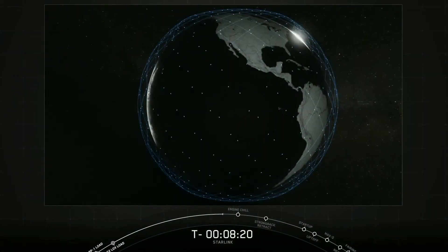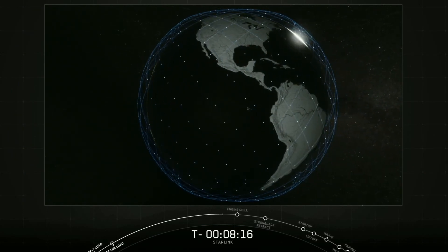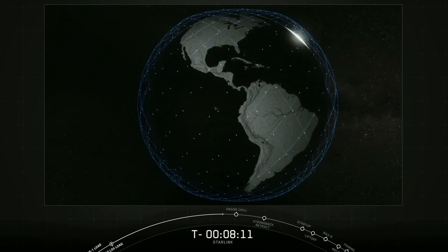The satellites are also smaller and less expensive to launch. Here you can see an animation that represents how the Starlink constellation operates. You have a high number of satellites in constant motion covering all parts of the globe.